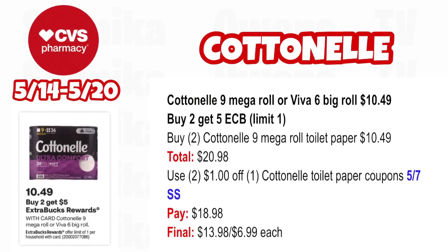Cottonelle 9 Mega Roll or Viva 6 big rolls are $10.49 — buy two, get a $5 ECB, limit one. Pick up two Cottonelle 9 Mega Roll toilet paper at $10.49, both totaling $20.98. Use two $1 off Cottonelle toilet paper coupons from our 5/7 SmartSource. You'll pay $18.98, getting back $5 for buying two — making the final cost $13.98 for both or $6.99 each.